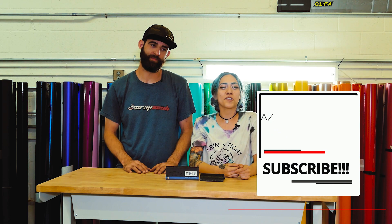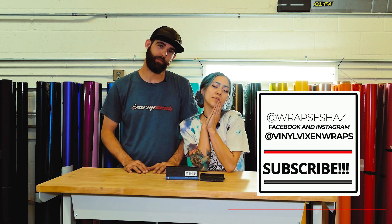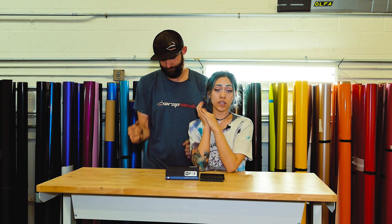Thank you guys so much for watching this week. We hope you enjoyed our episode on the Perpin Cat. If you guys want to go above and beyond on a wrap, make sure to reach out to us at WrapsAZ at gmail.com. If you want to keep up with our daily fun, you can find us on Facebook, Instagram, and TikTok at WrapsAZ and Vinyl Vixen Wraps. Please make sure to like, comment, and subscribe if you dig the Wraps vibe. We will see you guys next week!